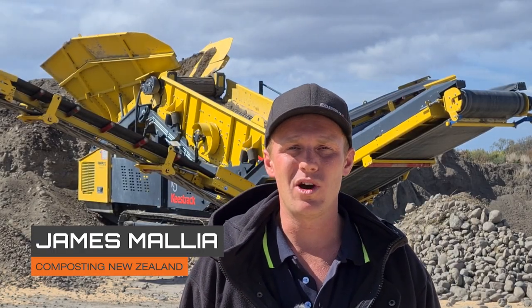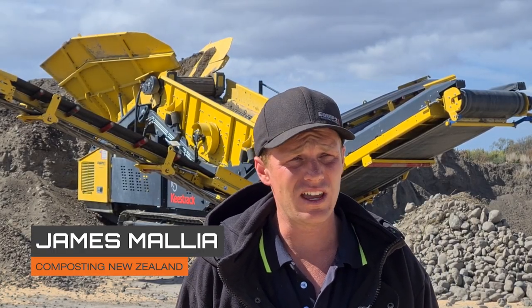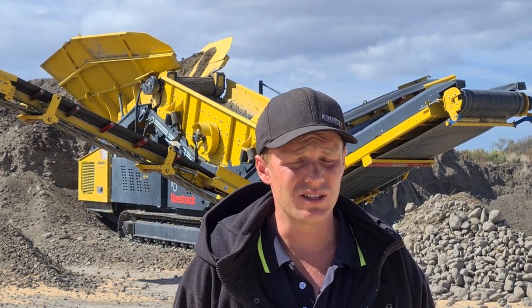Hi, my name's Jones Mellier. I work for Compost in New Zealand. I have roughly done about eight, nine years for them in this industry, in the waste industry.